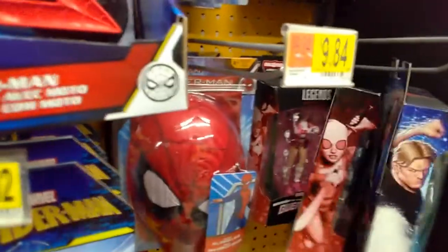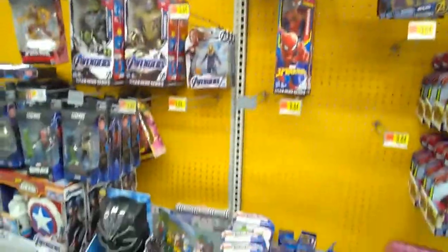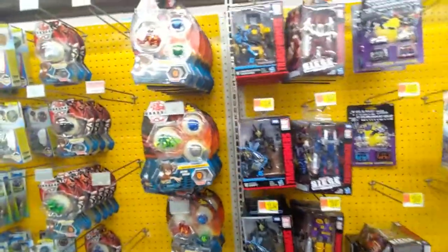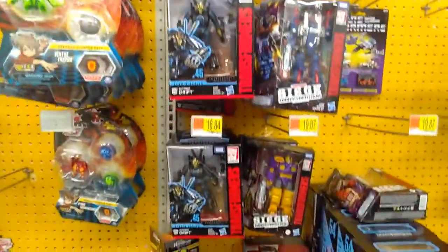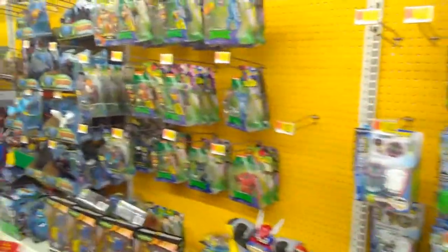Some Marvel Legends, and we have the Gwenpools — one, two, three. They've downgraded from six, so I'm kind of impressed. The standard figures look alright. There are some empty pegs. Let's take a closer look at the other side. Transformers — I'm kind of thinking about trying to get back into that with the Siege Cybertron, because they look pretty cool, but probably won't.